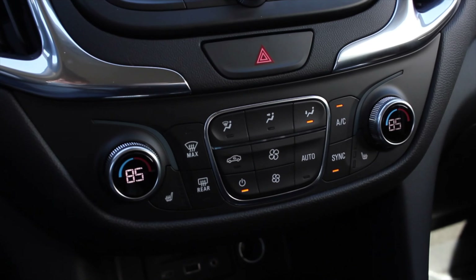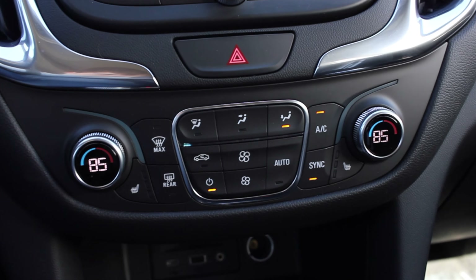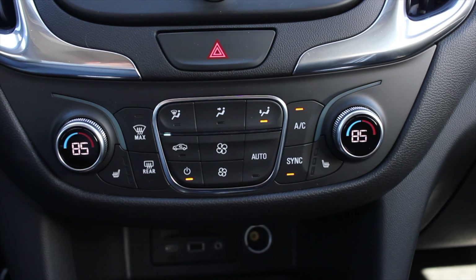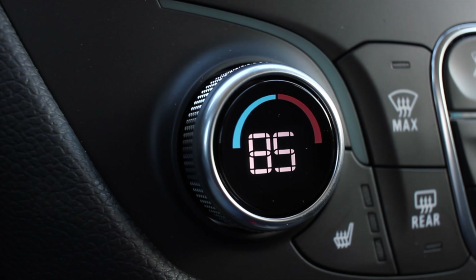Down below the center screen we get climate control with a bunch of options. I really like the knobs for temperature because they display the digit inside the knob — it's not space-age, but it's modern and cool. It actually makes me feel like I'm doing something. We do have heated seats in the LT as well.